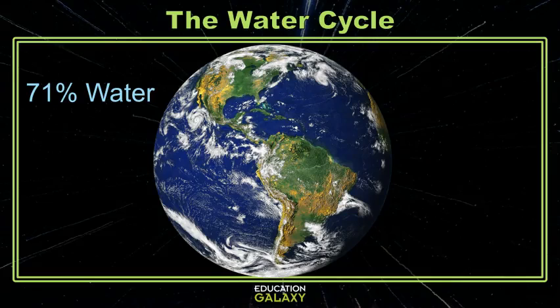Did you know that 71% of the earth is covered in water? Always. The amount of water doesn't increase or decrease. It just travels around a bit through the water cycle.